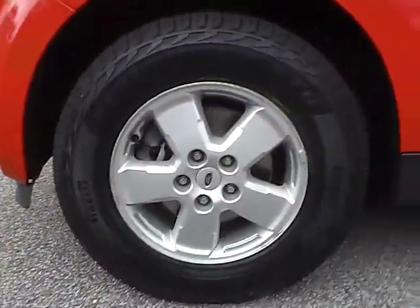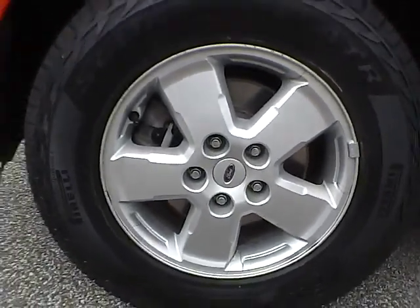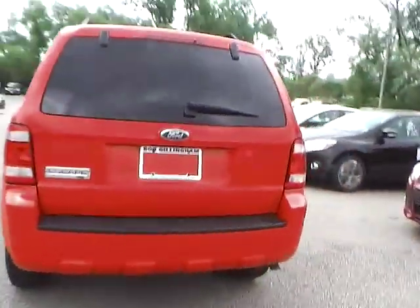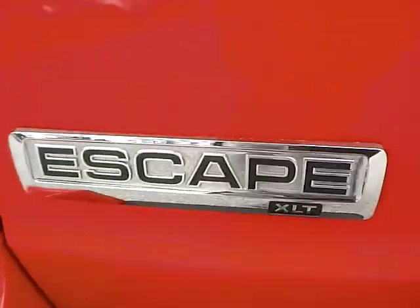Up front we have Pirelli tires on 16 inch wheels. Moving to the side of the vehicle, we have the rear wheel. As for the back of the vehicle, we have the Ford badge in the middle and the Escape XLT badge on this side.